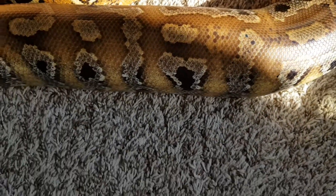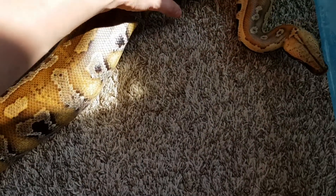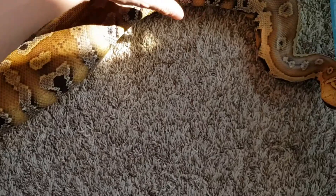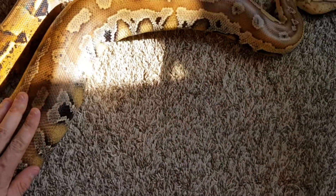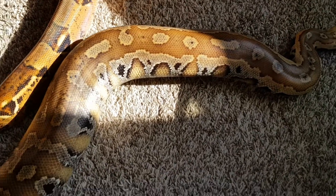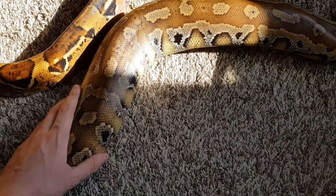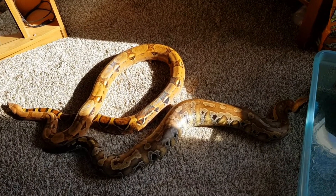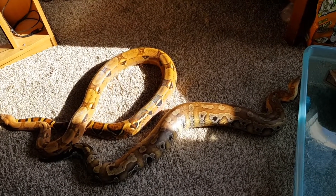They are impressive animals and they are a handful. I would not recommend these to beginners, like I've mentioned before — they are definitely for more experienced keepers. But thanks for watching. I will continue to post updates and videos. Here's another aerial view, and I'll keep you guys updated.